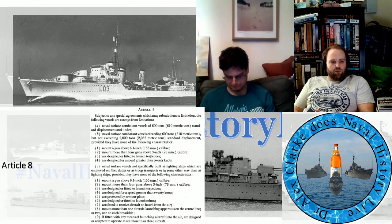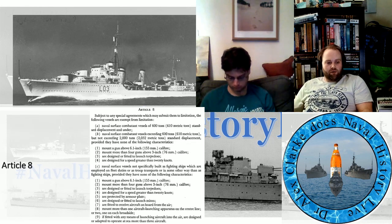Category C: naval service vessels not specifically built as fighting ships which are employed on fleet duties or as troop transports or in some other way other than as fighting ships, provided they have none of the following characteristics: mount a gun above 6.1 inch, 155mm caliber; mount more than 4 guns above 3 inch, 76mm caliber; are designed or fitted to launch torpedoes; are designed for a speed greater than 20 knots; are designed to be protected by armor plate; are designed or fitted to launch mines; are fitted to receive aircraft on board from the air.